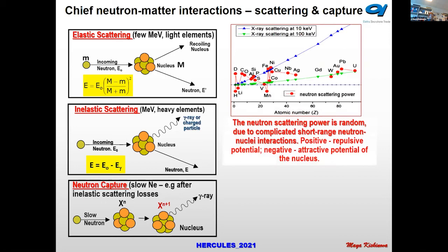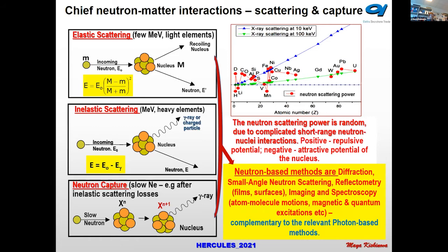I want to illustrate briefly that neutron scattering power is random — it does not depend on atomic number as it does for photons — and there are both positive repulsive and negative attractive potentials for neutrons. One thing you can see is that light elements are quite well distinguished with neutrons.